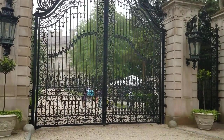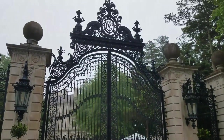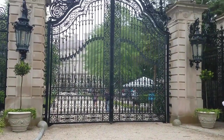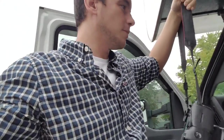You can tell by the people in comparison how big these gates are — it's got to be 35 feet tall. Incredible. That was absolutely amazing. Now it's on to the next spot, but I don't even know where that is yet.